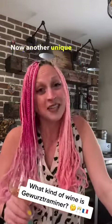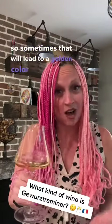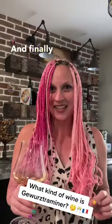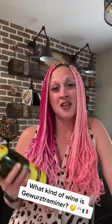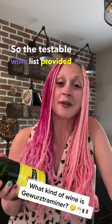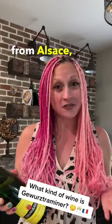Another unique characteristic of the Gewurztraminer grape is that it has a slightly pink hue, so sometimes that will lead to a golden color in the glass. And finally, they have this really telltale oily texture on the palate. The testable wine list provided by the Court of Master Sommeliers indicates simply that it will be a Gewurztraminer from Alsace, France.